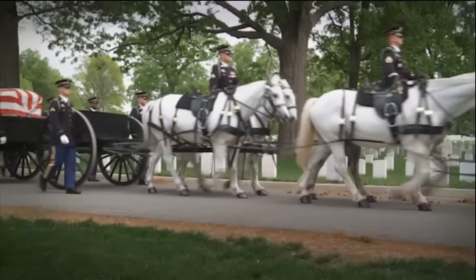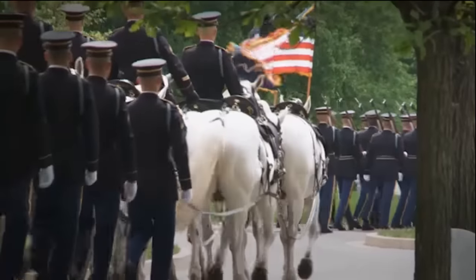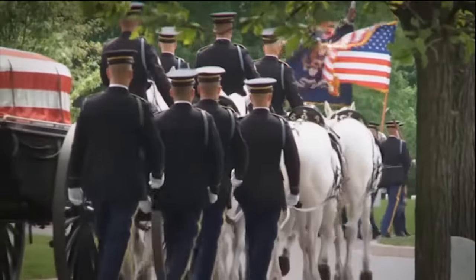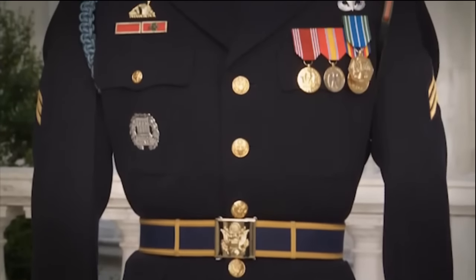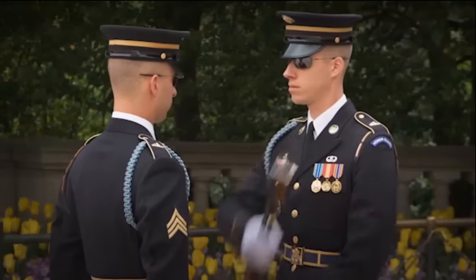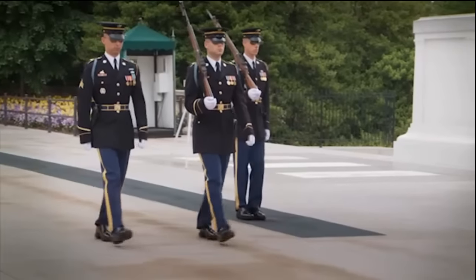First, you have to be selected with the requirements to be in the Honor Guard. Then you have to go through three weeks of rigorous training — marching and standing proficiencies — to get the Honor Guard tab. A soldier that wears the Honor Guard tab really says: I understand how to put my uniform together, I'm a disciplinarian, I'm a perfectionist, and I understand and can execute drill and ceremony better than anybody in the United States Army.